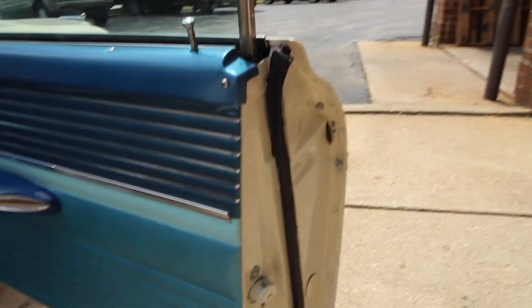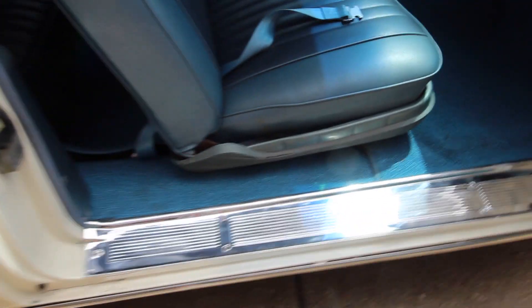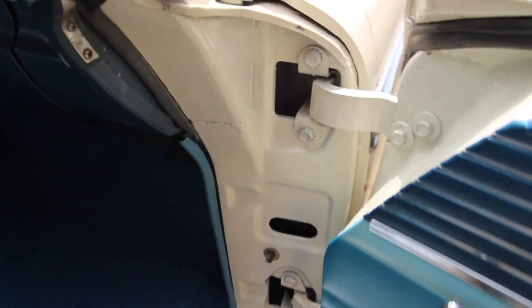New door panel, door jam is nice as well. Windows go up and down as they should. More chrome, nice door jam. Seat belts front and rear.